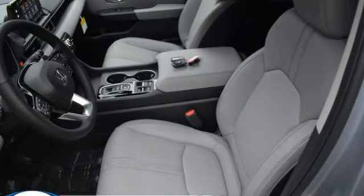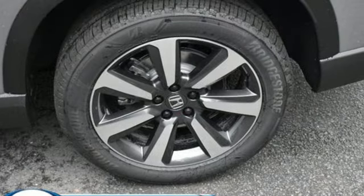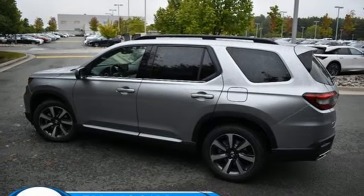V6 engine. Front heated leather bucket seats. Integrated navigation system with voice activation. Auto dimming rear view mirror. Voice activated climate controls. Wi-Fi hotspot.